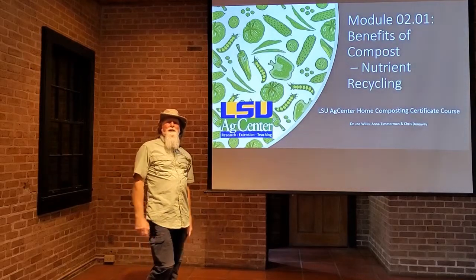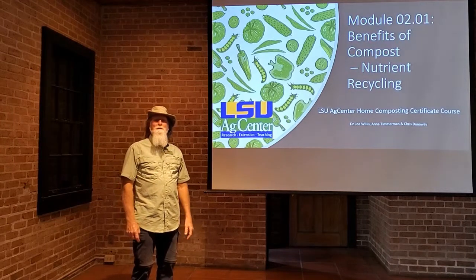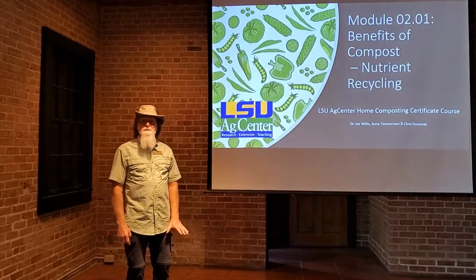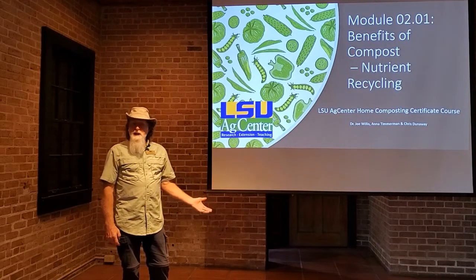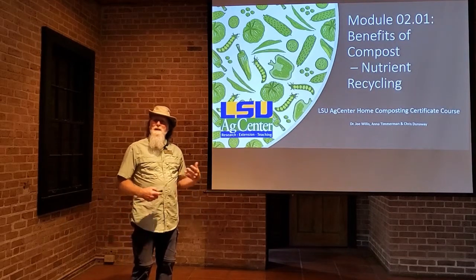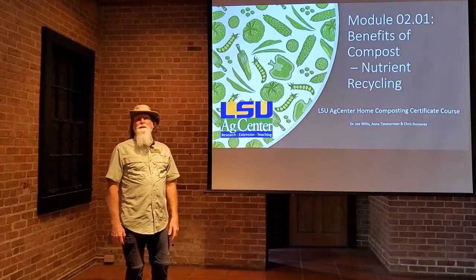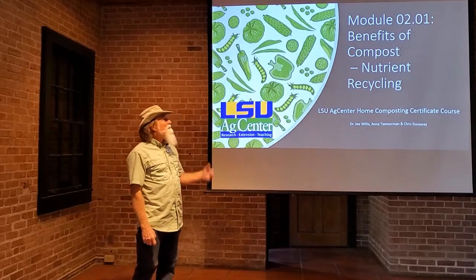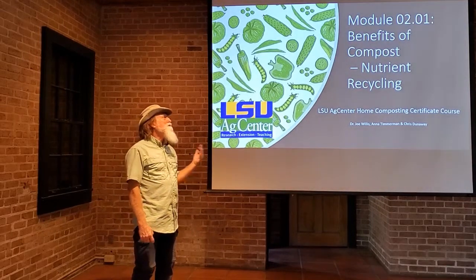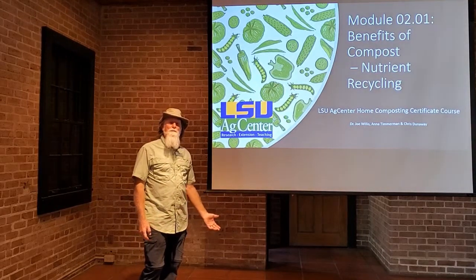Hi, y'all. Welcome back to the composting class. I hope a lot of y'all are returner students from our earlier class on home gardening. We have made some changes on this course to make it a little easier to understand and maybe a little less put-you-to-sleep kind of course. So enjoy. What we're going to do now is move into Module 2, and the first part of Module 2 is talking about the benefits of compost.